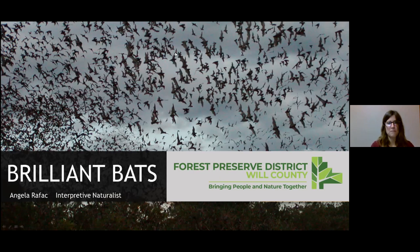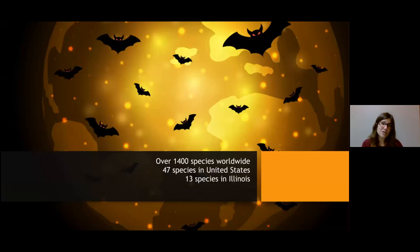We are going to talk about bats. They're kind of given a bad rap. There are 1,400 species of bats worldwide, 47 species in the United States, and 13 species in Illinois. Tonight we'll talk about characteristics and adaptations they all have in common, some of the threats bats are facing, how we can help bats, how bats help us, and then finally we'll look at some of our local species in Illinois.